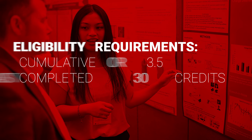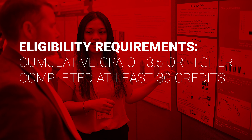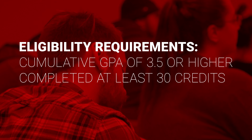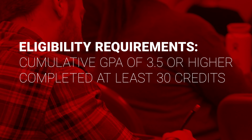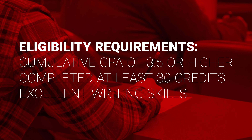In order to apply to the Research and Creative Honors thesis program, you'll need to have a cumulative UNLV GPA of 3.5 or higher and completed at least 30 credits so that you have at least sophomore standing. We also require a writing sample to demonstrate your writing skills.